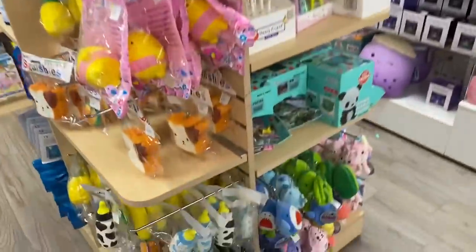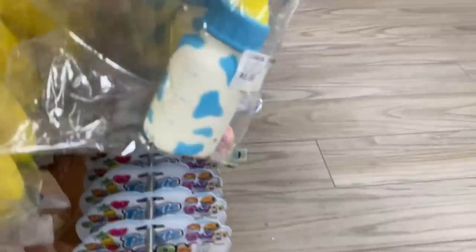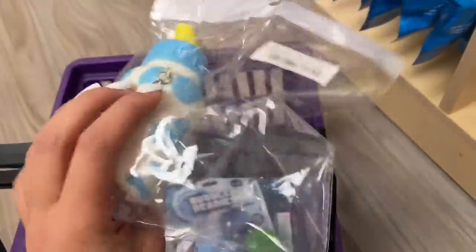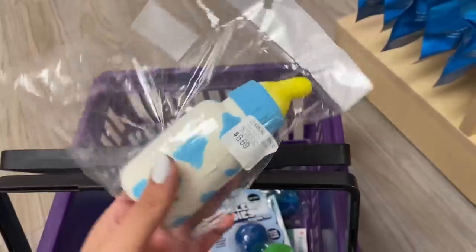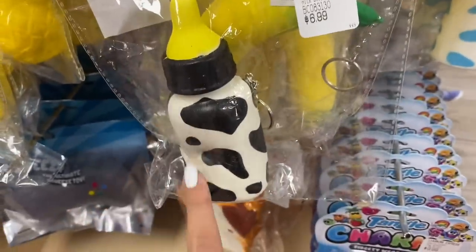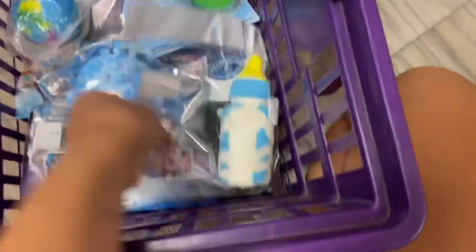There is one more little section back here and I have been wanting this forever — look at this! It's a slow-rising little baby bottle squishy and it has cow print on it, which is so cool. I already have the black and white one from when I did a black-only fidget shopping challenge, so now we have the baby blue one as well. You guys know what time it is — time to go to the counting corner! If you haven't already made your prediction, pause the video and comment below your guesses.